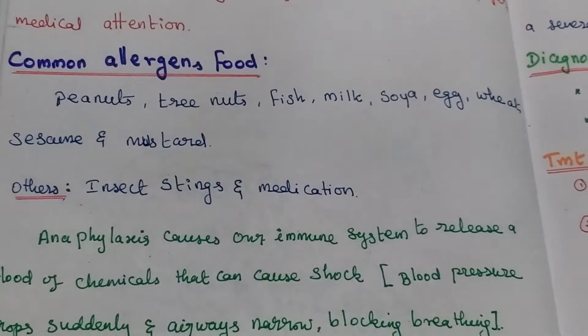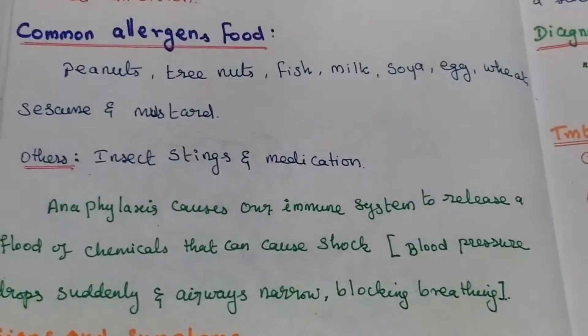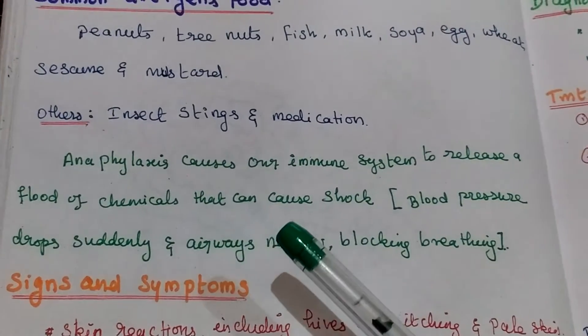Other things also cause allergic reactions: insect stings and medication. Anaphylaxis causes our immune system to release a flood of chemicals that can cause shock.